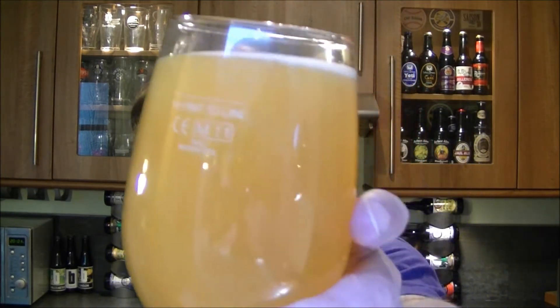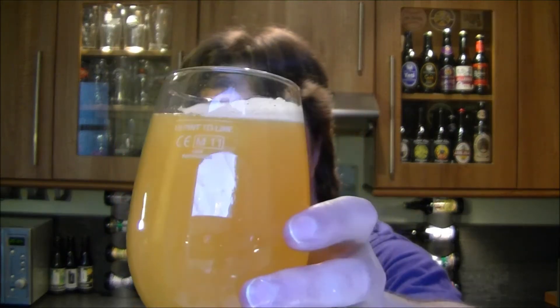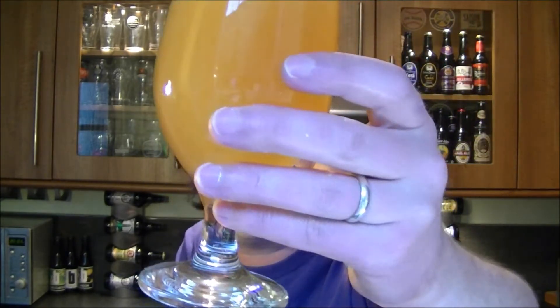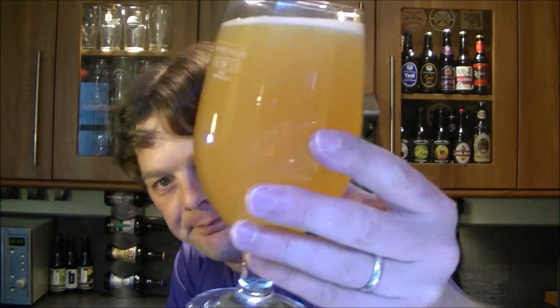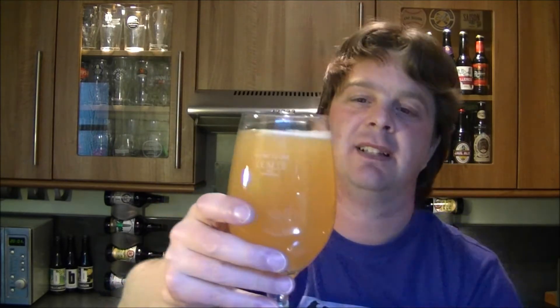Beer in the glass then. I've got all the yeast in — you kind of do with this style of beer. Mix it up, get it in there. It looks like a banana milkshake — it's cloudy. It looks like a Saison. Let's give it a nose.